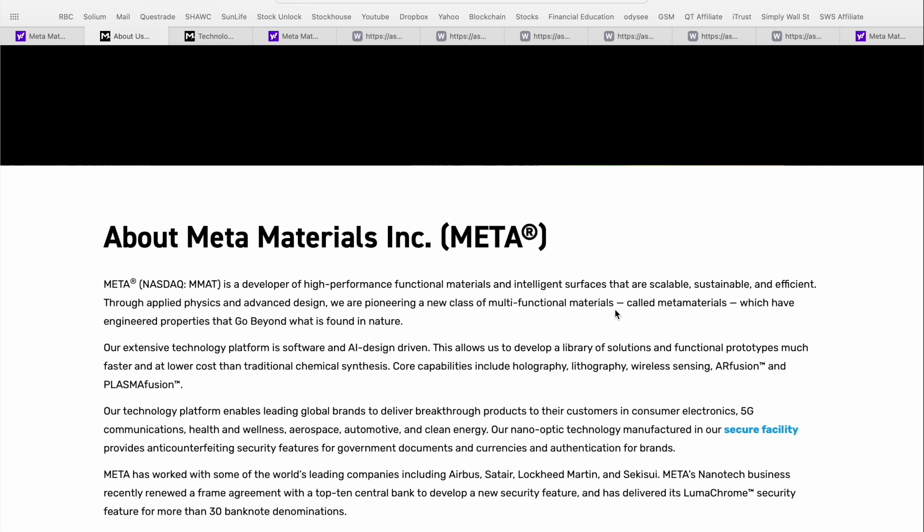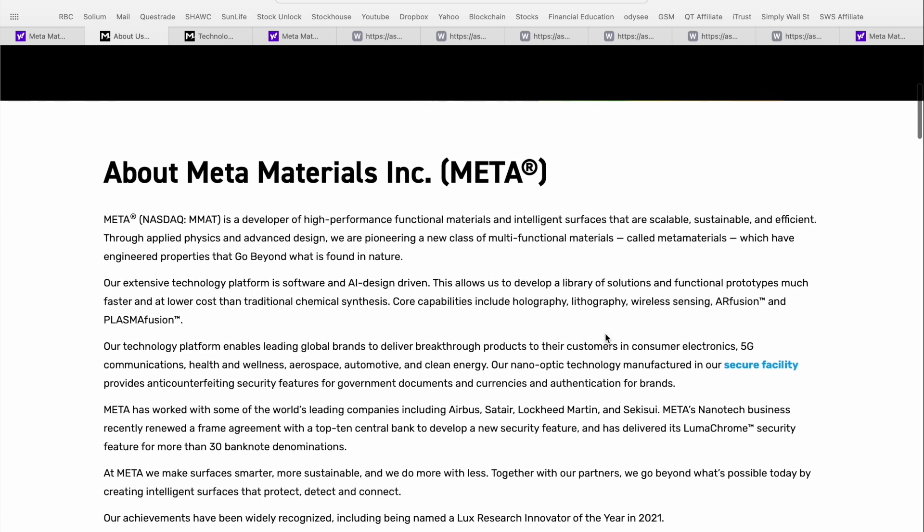Their extensive technology platform is software- and AI-driven, allowing development of a library of functional prototypes much faster and at lower cost than traditional chemical synthesis. Core capabilities include holography, lithography, wireless sensing, AR fusion, and their plasma fusion platform. Target industries include consumer electronics, 5G communications, health and wellness, aerospace, automotive, and clean energy. They've also got a secure facility for nano-optic technology manufacture, which ensures anti-counterfeiting security measures and brand authentication.